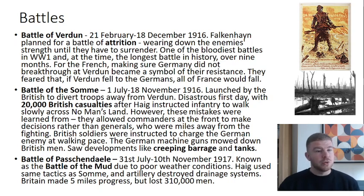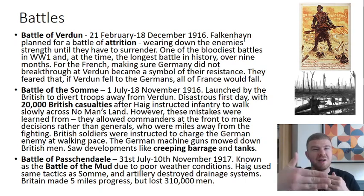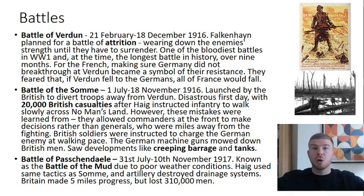However, the story of the Somme is often left there. These mistakes were learned from: commanders at the front were allowed to start making decisions rather than generals miles away. New tactics like the creeping barrage were developed, where artillery was fired over the top of infantry as they crossed no man's land, carefully timed to create a smokescreen so the Germans couldn't see them coming. New inventions like tanks were also introduced.